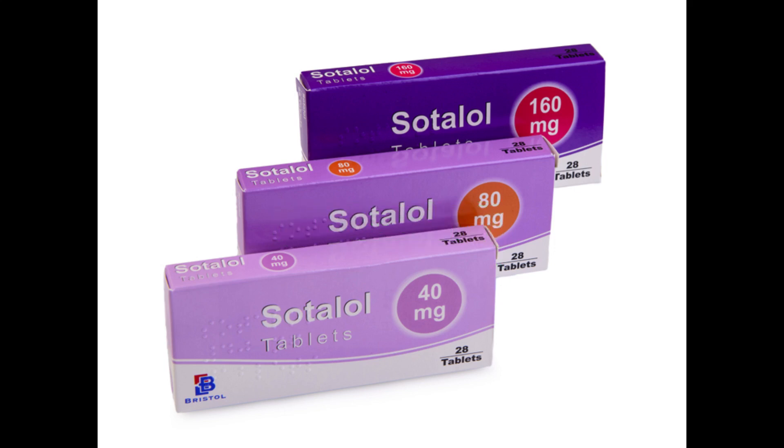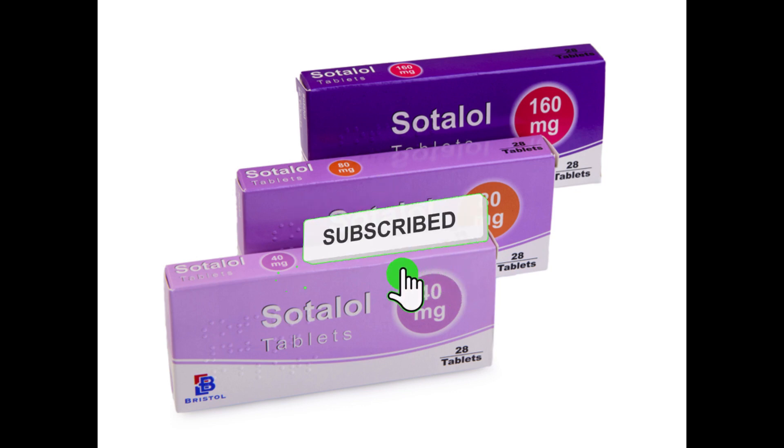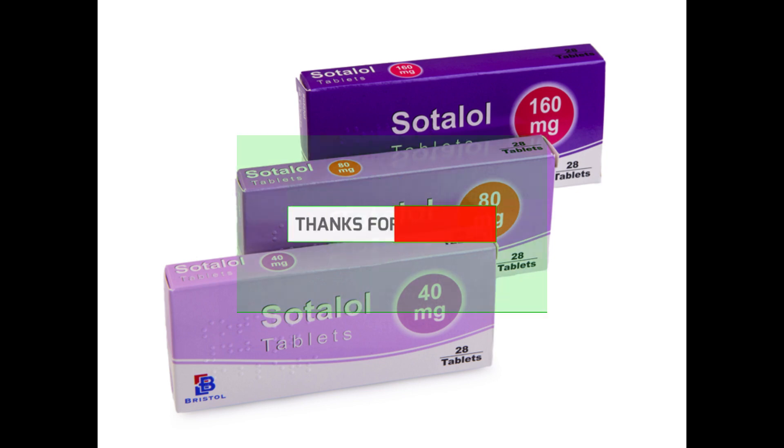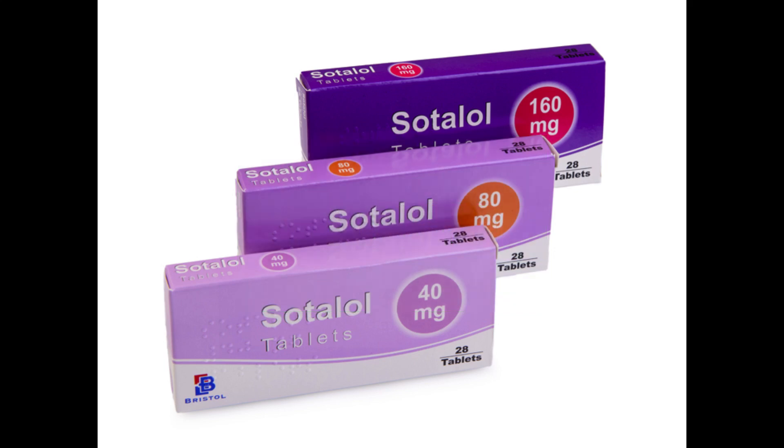Sotalol slows down your heart rate and makes it easier for your heart to pump blood around your body. It starts to work after about four hours, but it can take two to three days to fully take effect. Your first dose of sotalol may make you feel dizzy, so take it at bedtime.